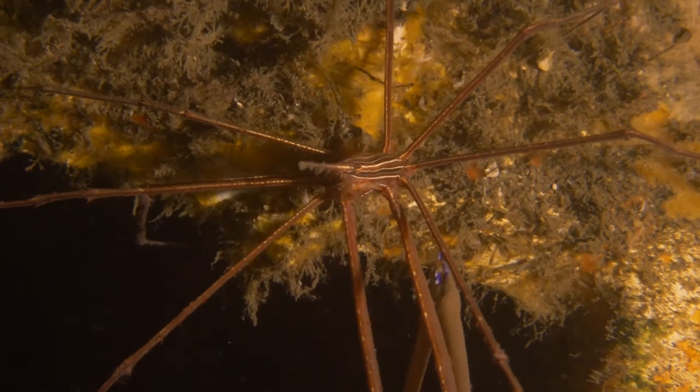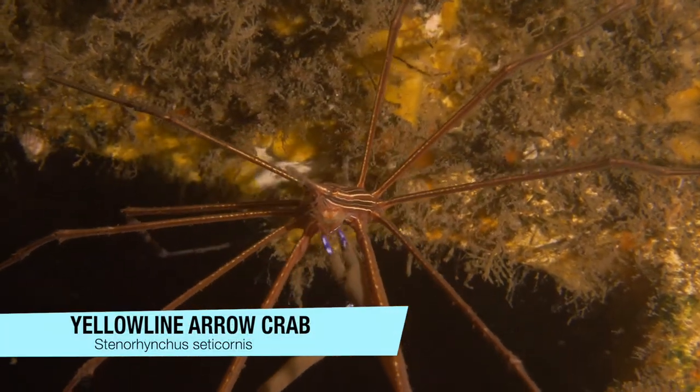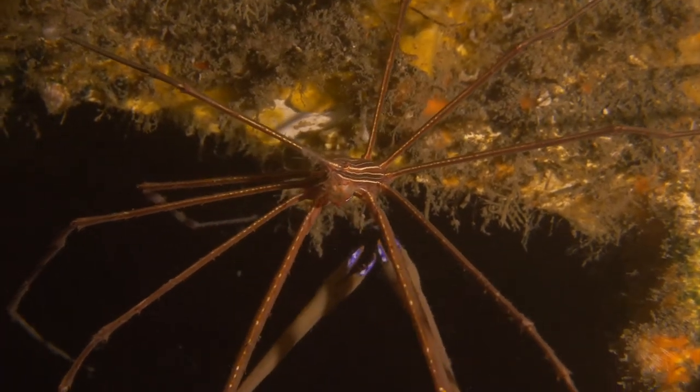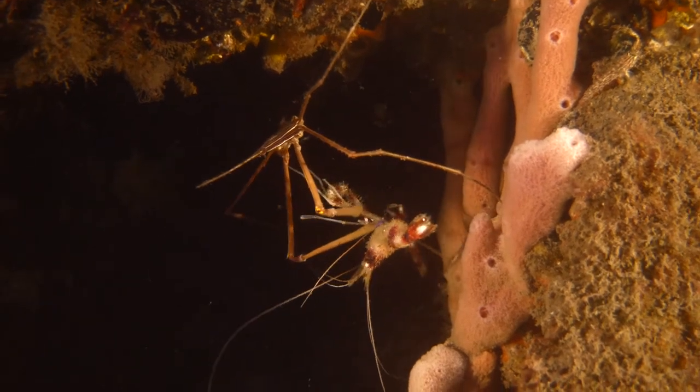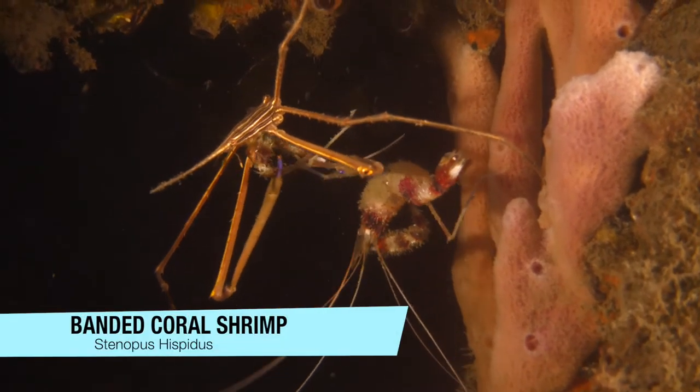Perhaps most surprising to me was this yellow-lined arrow crab. Usually they're grazers, pulling off little bits of algae and other detritus they find along the reef, but occasionally they take on the role of hunter. This little banded coral shrimp didn't stand a chance.